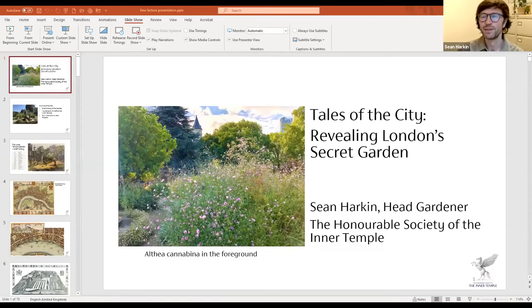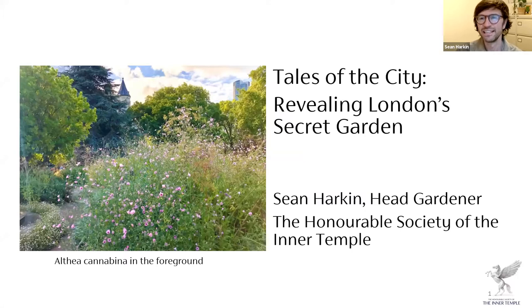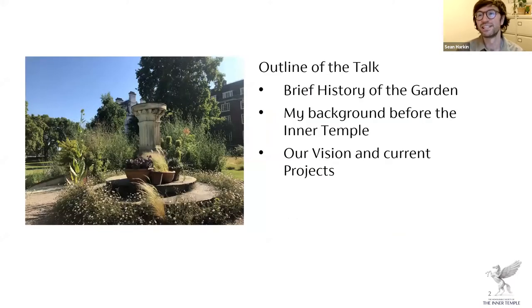Hi, I'm Sean, I'm the head gardener of the Inner Temple. I've been asked to redo a lecture I gave as part of the Q lecture series on Monday night. I'm going to share my screen now. The lecture was called 'Tales of the City: Revealing London's Secret Garden.' I'll give a brief history of the Inner Temple Garden, go through my background before I started here, and then cover our vision and current projects.